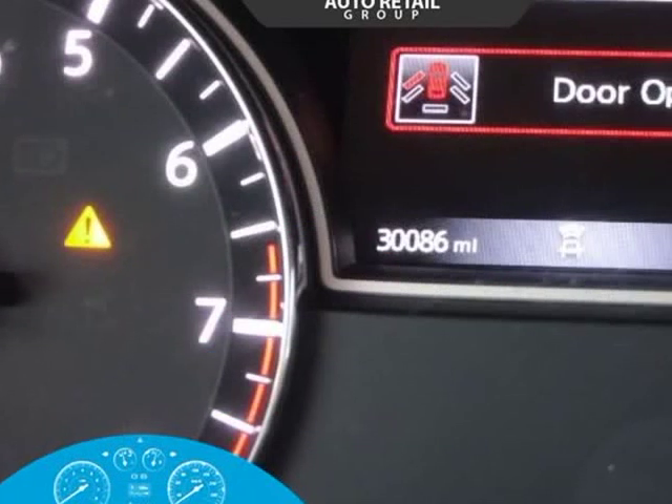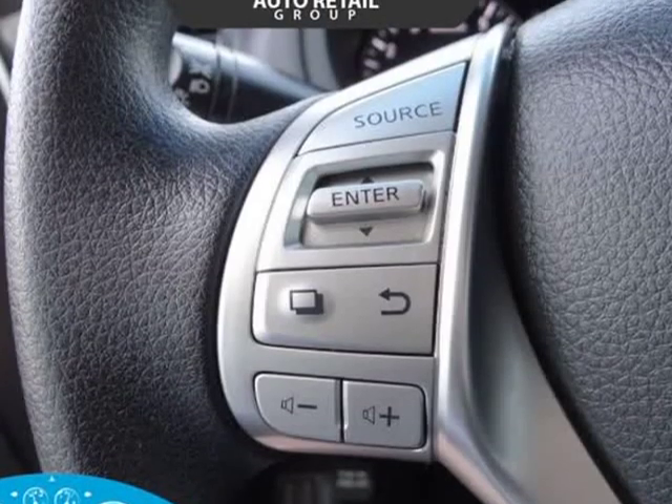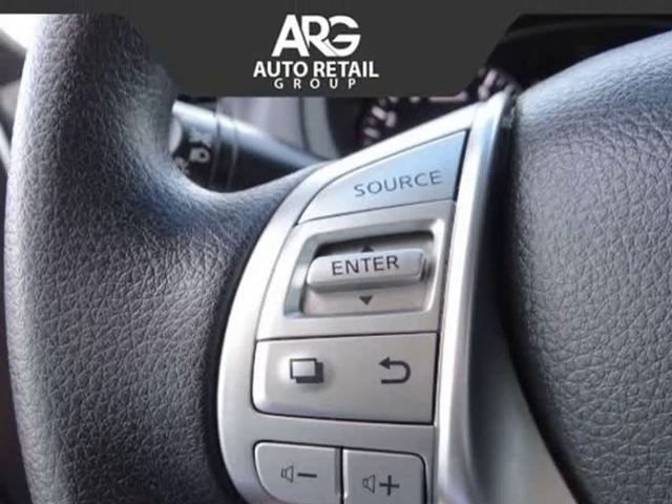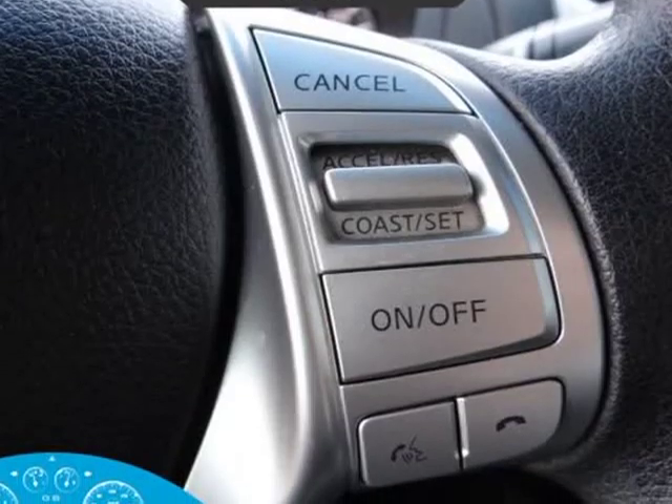The 2.5S cabin is a haven of refinement featuring a wealth of amenities including push-button ignition, the advanced drive assist display, Bluetooth hands-free phone and streaming audio, an illuminated USB connection port, AM/FM/CD audio with a color display, as well as a 60/40 split fold-down rear seat.